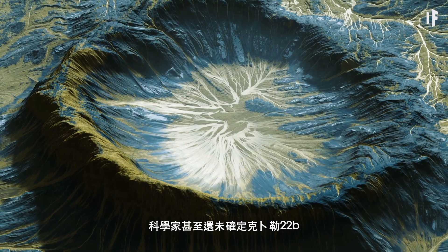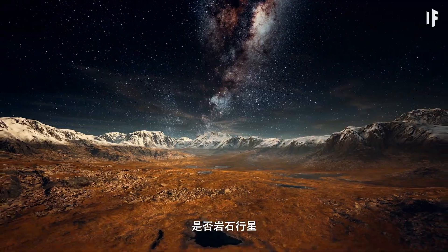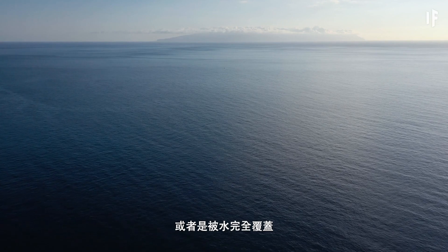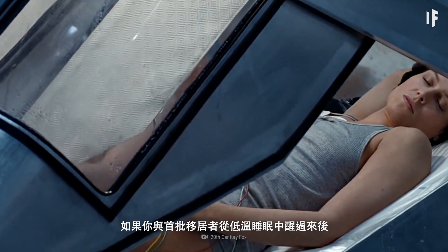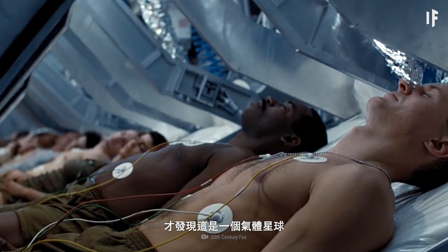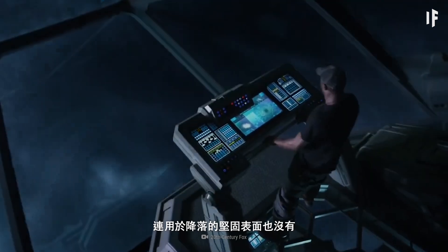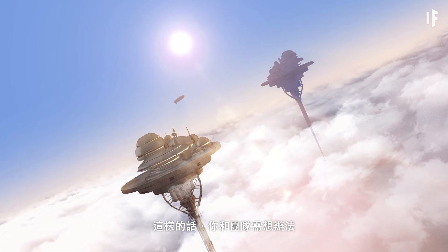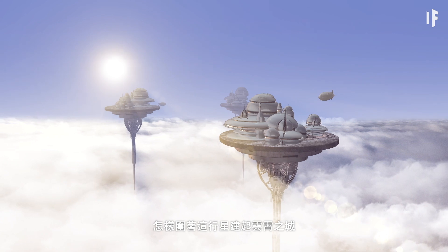The mysteries don't end there. Scientists still don't know for sure that Kepler-22b is even a rocky planet. It might be gaseous, similar to Neptune, or it could be entirely covered with water. If the first settlers woke up from cryo-sleep and found themselves above a gas planet, they wouldn't have a solid surface to land their ship on — not to mention a place to set up camp. In that case, they'd need to figure out how to build a cloud city orbiting the planet.